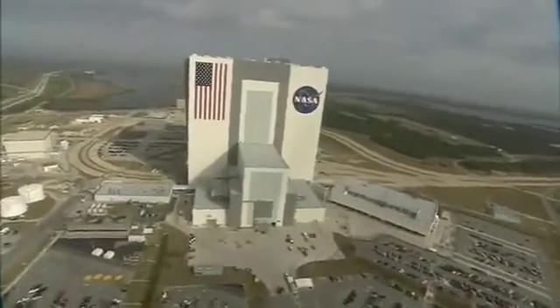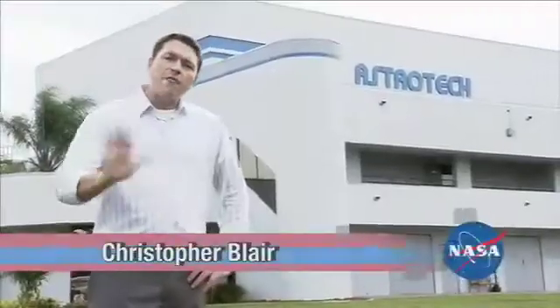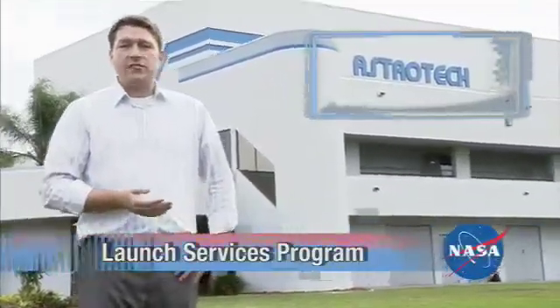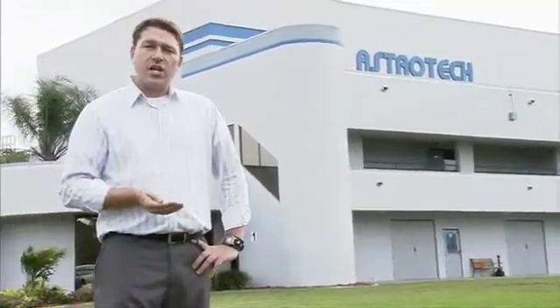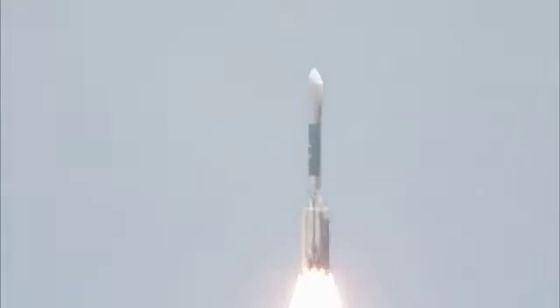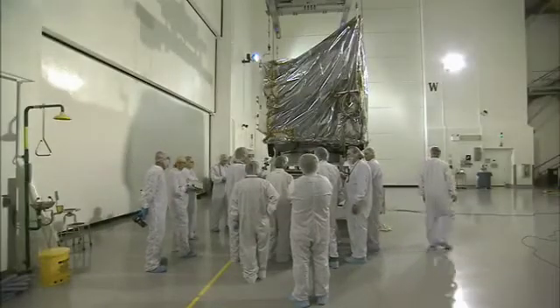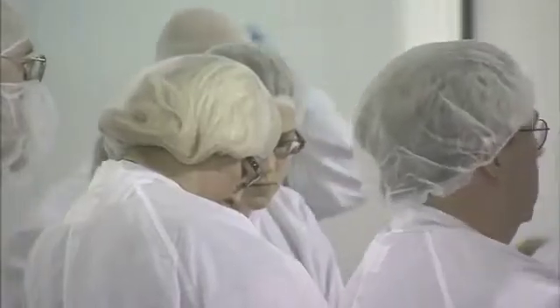Hi, kids. Today we're just a few miles away from NASA's Kennedy Space Center near Cape Canaveral, Florida. I'm Chris. Here at the AstroTech facility, NASA brings their satellites and spacecraft for final processing and checkup before they're launched into orbit — kind of like how you might double check your homework before you turn it in to your teacher. This work is done by NASA engineers and scientists inside what is called a clean room.